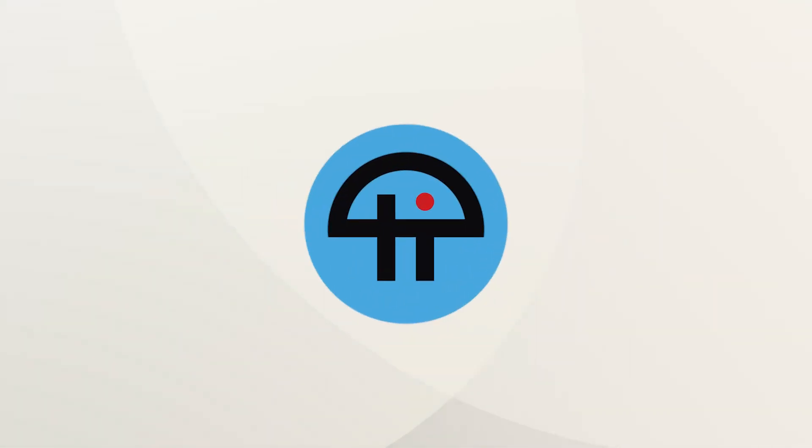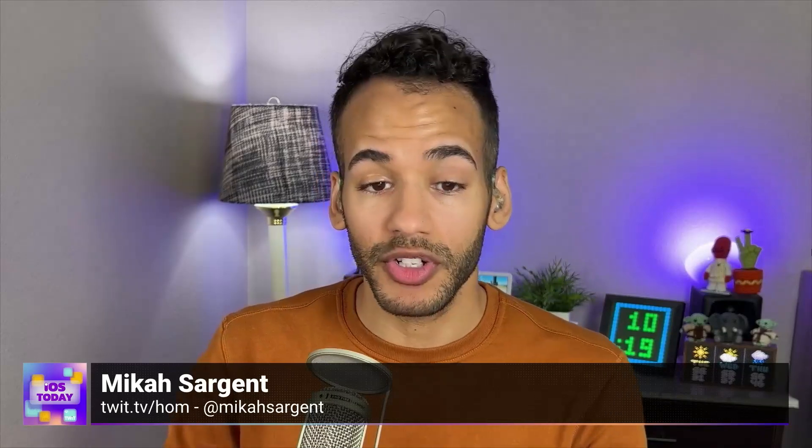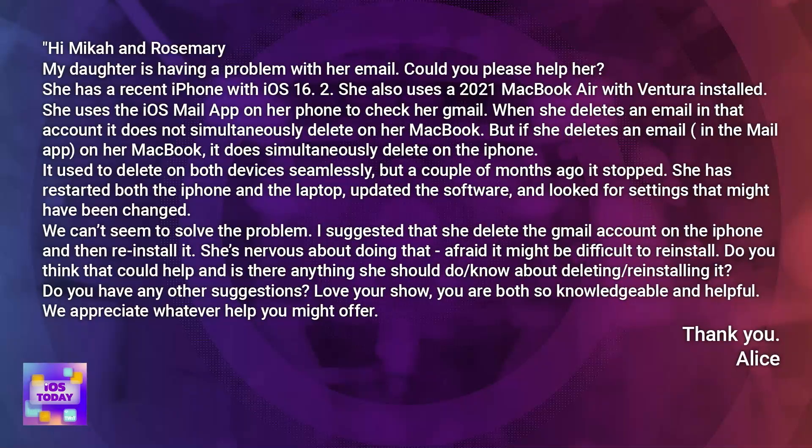This is Twit. Alice writes: Hi, Micah and Rosemary. My daughter is having a problem with her email. Could you please help her? She has a recent iPhone with iOS 16.2. She also uses a 2021 MacBook Air with Ventura installed.